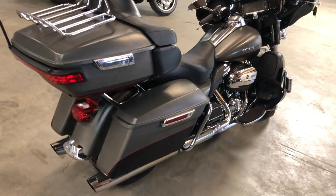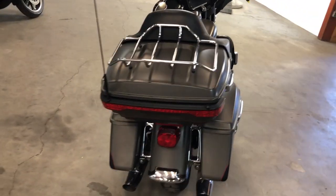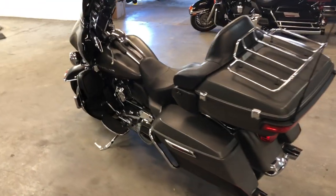This thing runs strong — it's just been service inspected and is ready to hit the road. Fluids have been changed. Give us a call: 810-648-9500.